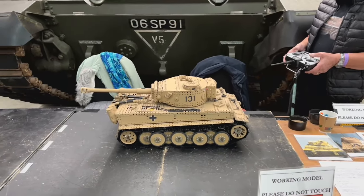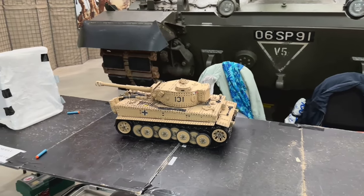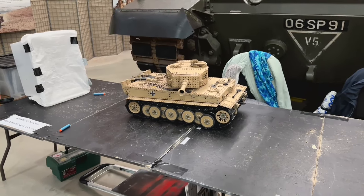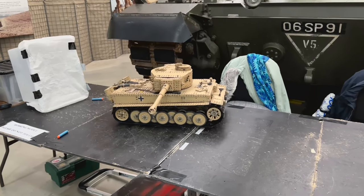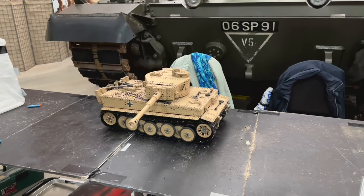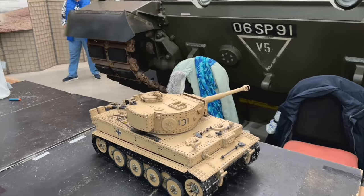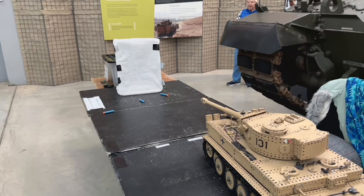Then we have the Solent Meccano Club with a moving Meccano Tiger 131 - an incredible amount of effort has gone into this. The tracks weren't Meccano; they were hinges because the guy said it would be too expensive to make it all from Meccano. As you'll see, it fires a Nerf bullet which scared the crap out of my wife, which was quite funny. Here it comes - very cool, love it.